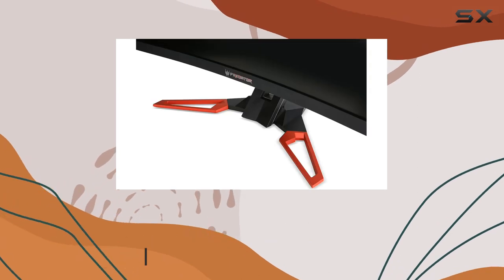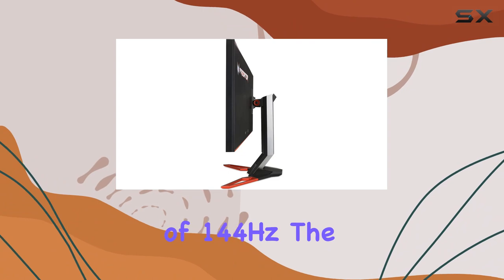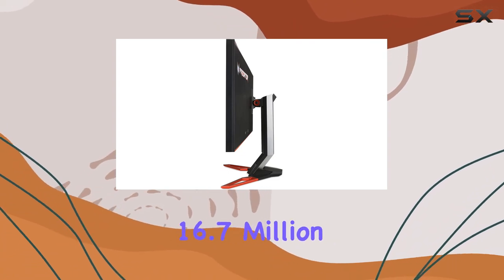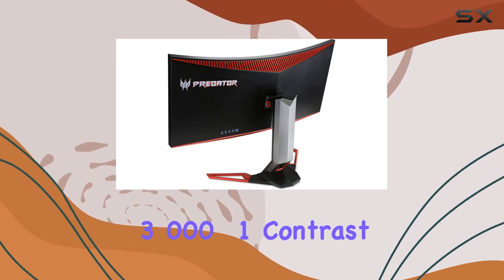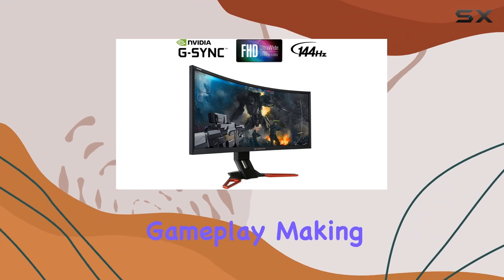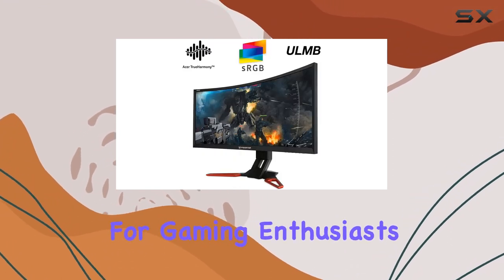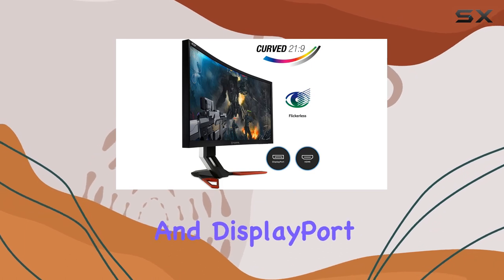This monitor runs at a standard refresh rate of 144Hz. The colors really pop with a 16.7 million color range and a stellar 3000-to-1 contrast ratio. The inclusion of G-Sync technology ensures smooth gameplay, making it a great companion for gaming enthusiasts. Connectivity won't be an issue with HDMI and DisplayPort options.